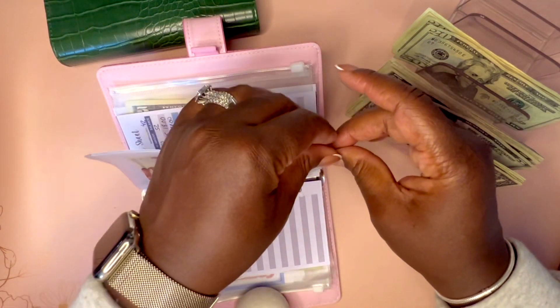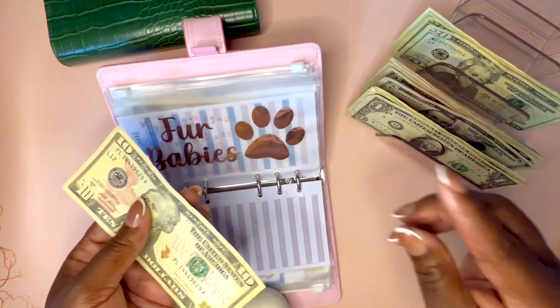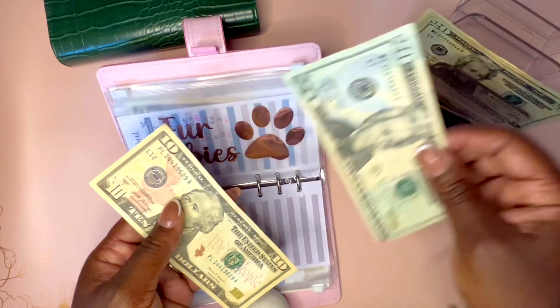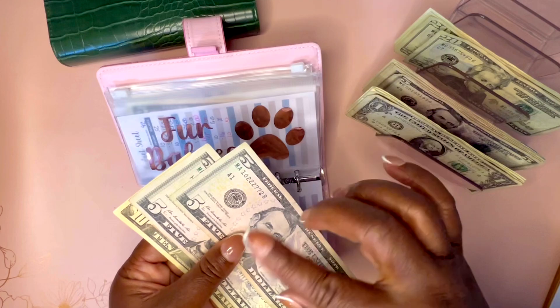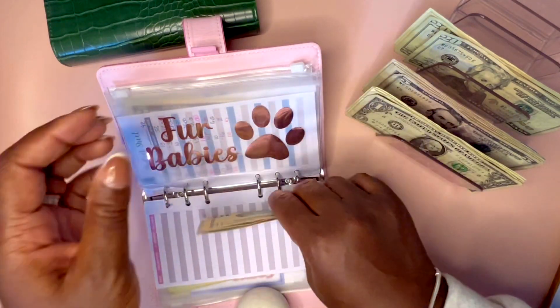Next one — Sashi, our pet. She is so good on dog food, guys. I have gotten so many deals on pet food. I'm going to do $10 for her. I was going to do $20, but I'm going to increase something else. So now she has $20.